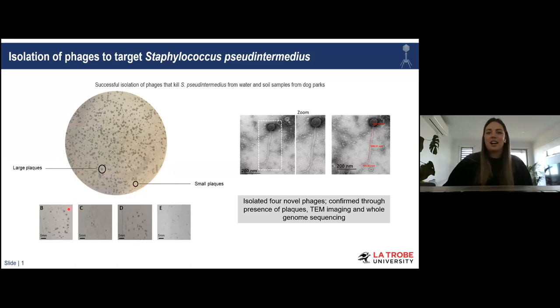After performing over 200 different co-culture variations of different hosts and different samples, we did successfully isolate phages able to lyse Staph pseudintermedius, as indicated by these plaques. We found plaques of different sizes — large and small plaques from soil samples, and large and small plaques from water samples. The isolation of phages was confirmed by TEM imaging, which showed all four phages had the general morphology of Siphoviridae phages. This was also confirmed by whole genome sequencing.